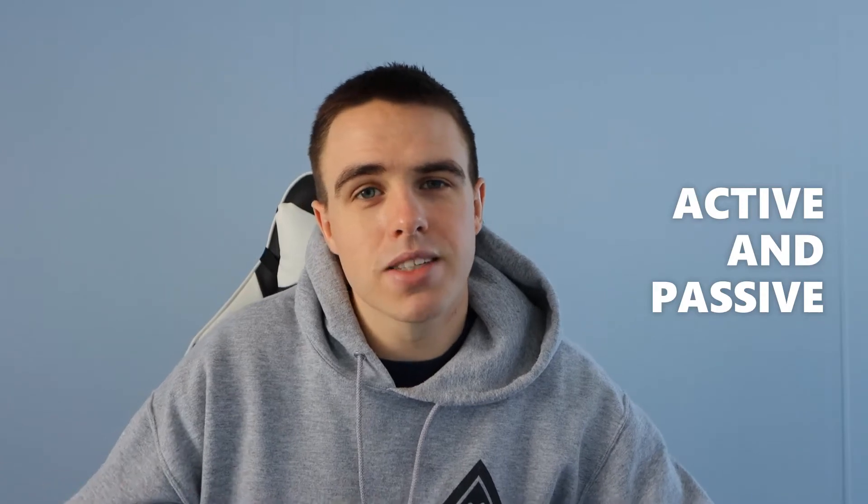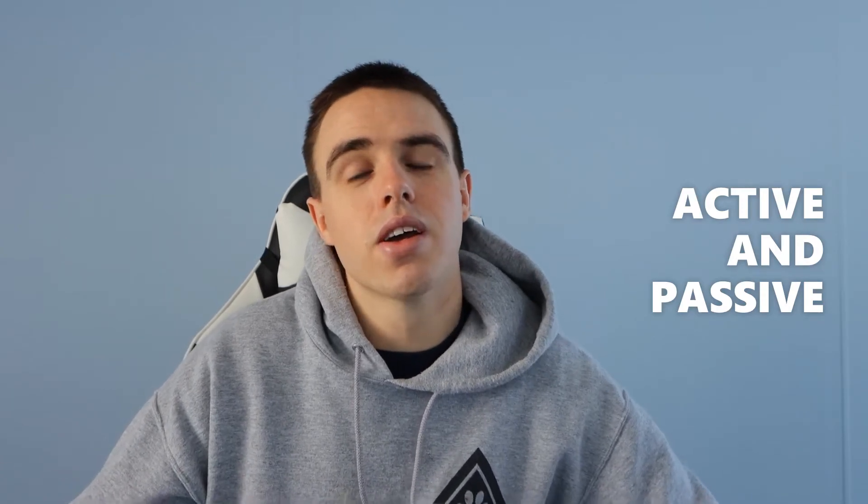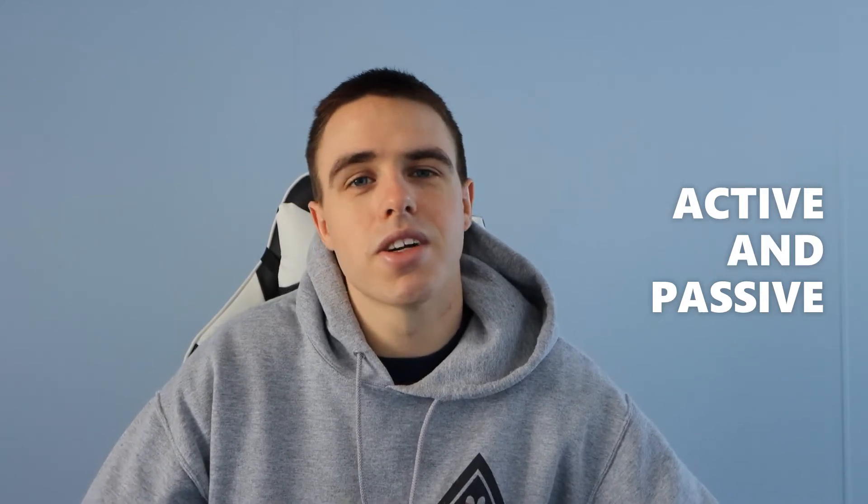There are two different learning styles: passive learning and active learning. A couple examples of passive learning would be sitting in class listening to lecture, not taking notes, not putting anything in your own words, maybe re-listening to lecture over and over in audio, or just re-reading your notes. To me that is all passive learning — you're just going through the motions.